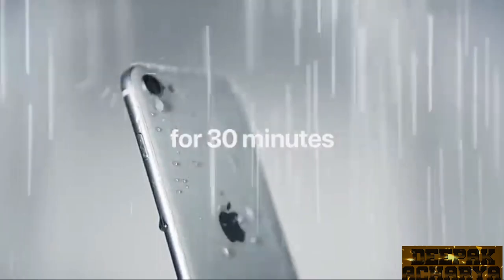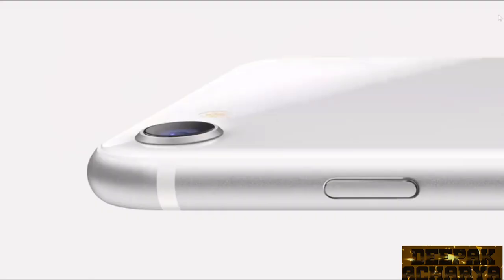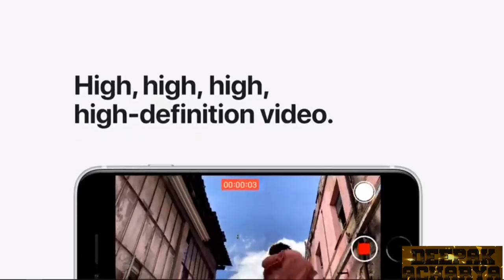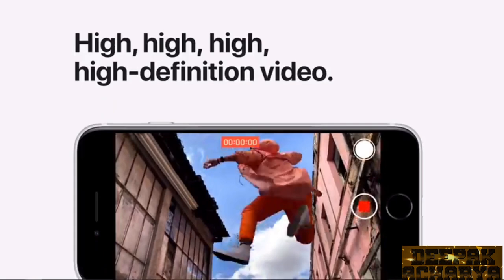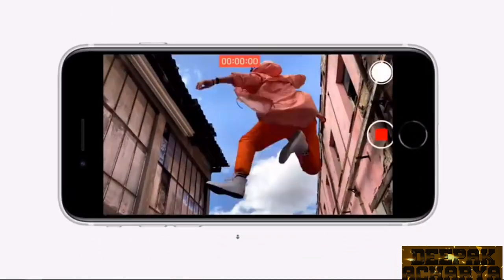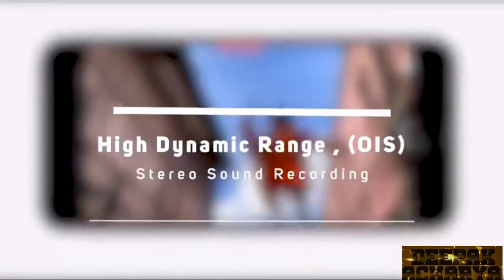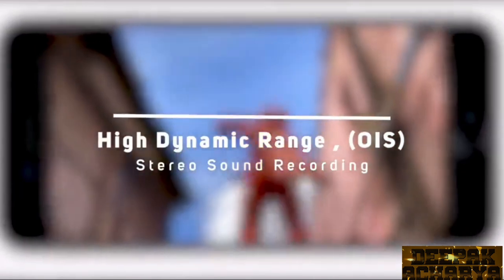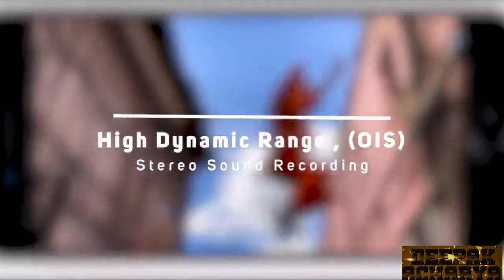The fast charging can charge this device up to 50% in 30 minutes. On the rear side, there is a single camera setup with a 12-megapixel wide lens — the same primary camera sensor found in higher-end iPhones, and one of the best camera modules available. iPhone's image processing is great. With this lens, you can shoot at 60fps, with high dynamic range support, optical image stabilization, and stereo sound recording.